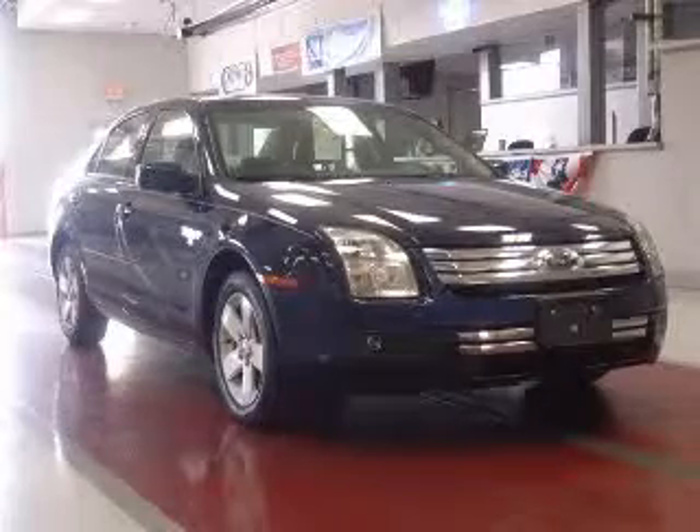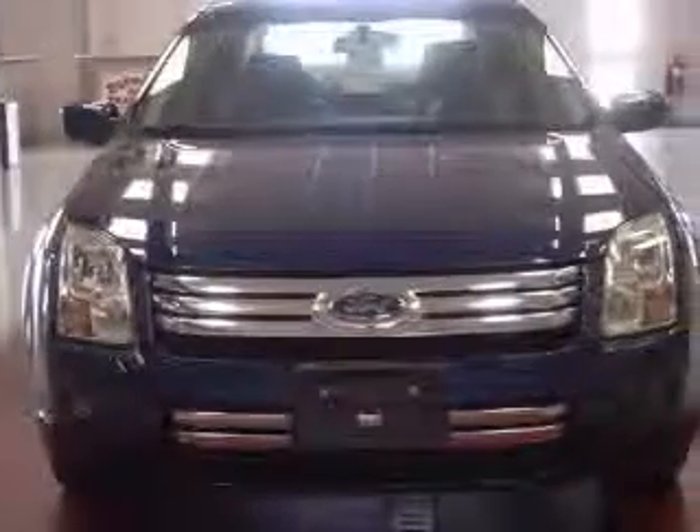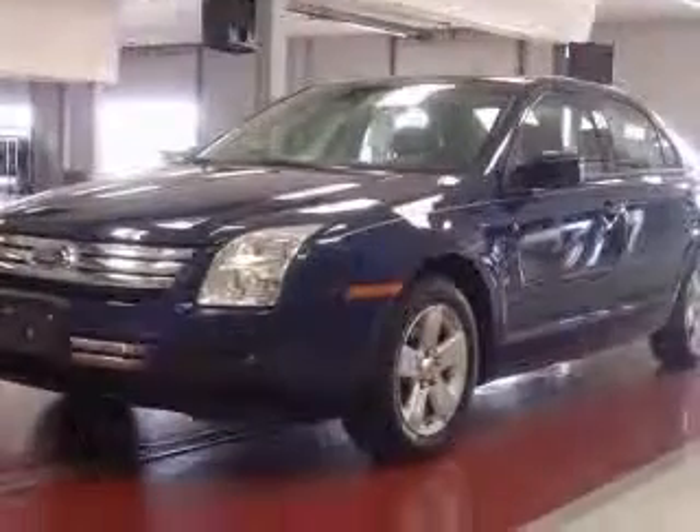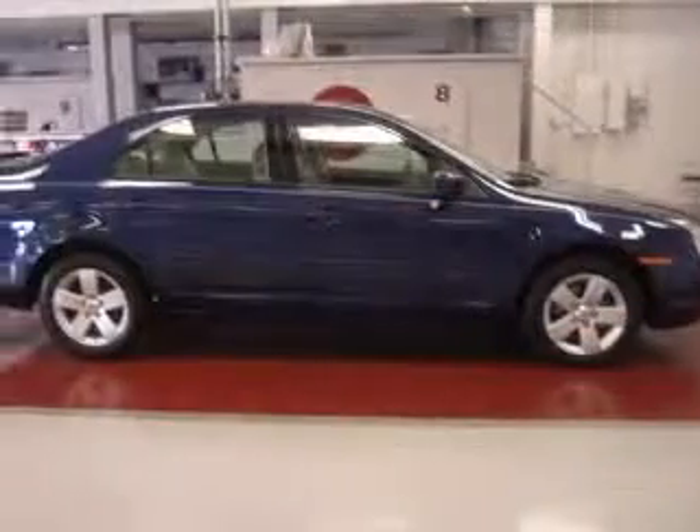We are proud to present this excellent 2007 Ford Fusion. This Fusion has a 3.0L V6 engine and an automatic transmission. This vehicle has a dark blue pearl clear coat metallic exterior and includes the following options.